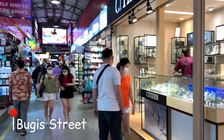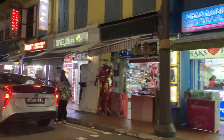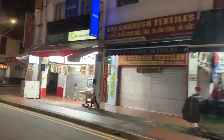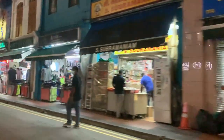At Bugis Street you'll find a lot of souvenirs, bags, clothes, jewelry, and also some tech-related stuff. Since it was almost closing time, we decided to take a cab to Little India for some dinner — some good Indian khana. After eating, we went back to our hotel and called it a night, resting up because tomorrow was going to be an exciting day at Universal Studios.